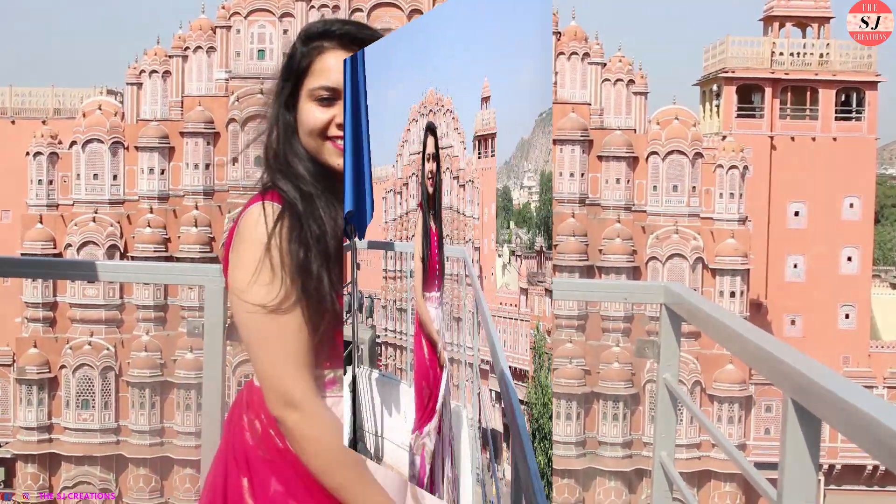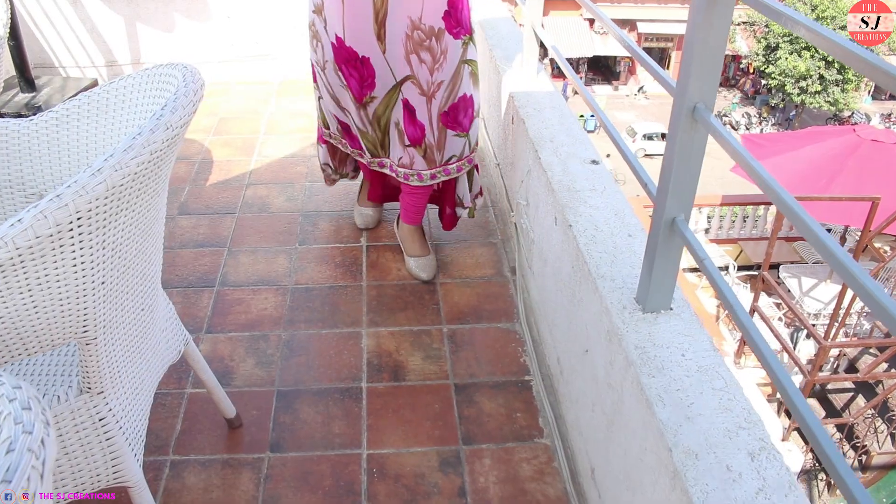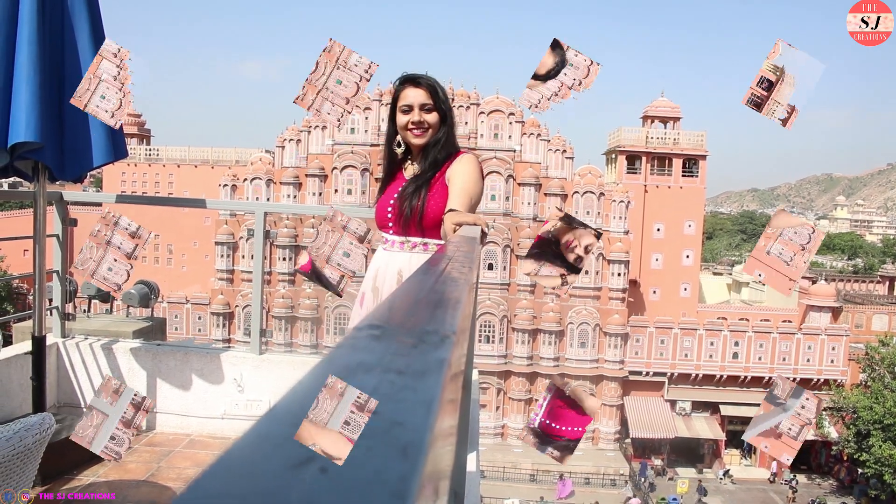The dress is all sheer and for that I am wearing pink leggings underneath. For shoes I am wearing golden heels, some bangles, a pole necklace, and hanging earrings. So that completes the sixth look.